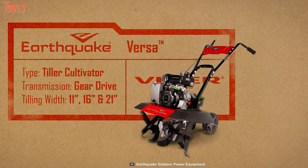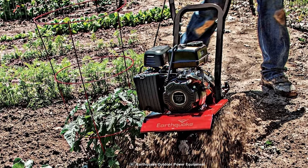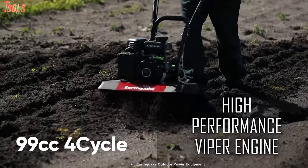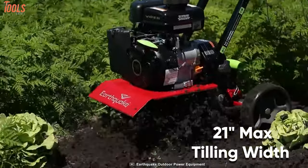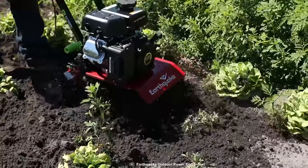Starting with a front-tine tiller, the Earthquake 2015 Bursa — a powerful machine that completes your tilling and cultivation by lessening your effort. Coming with a high-performance 99cc four-cycle Viper engine with a standout design, this tiller delivers efficient power to turn all kinds of soil. The Bursa has a 21-inch maximum tilling width and up to 11-inch depth, so you'll be able to complete your soil turning pretty quickly.